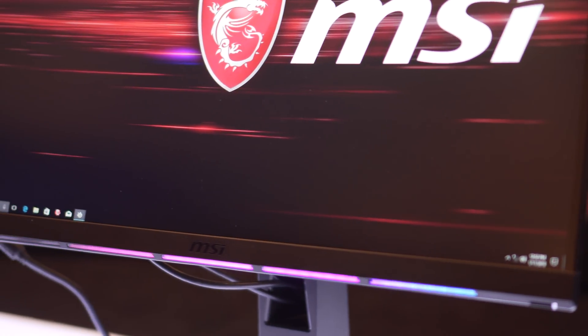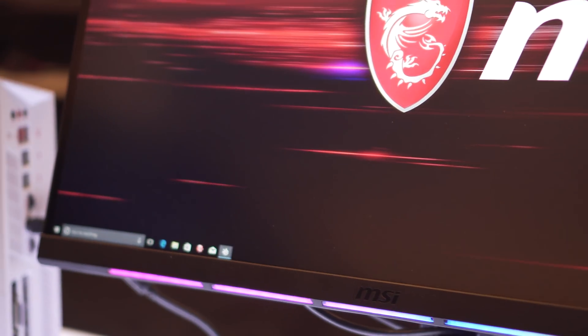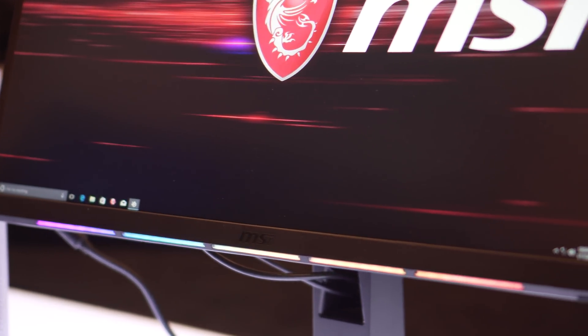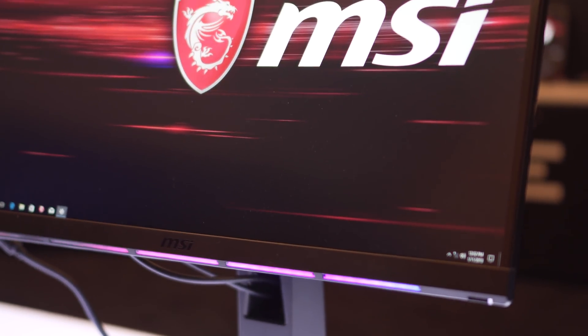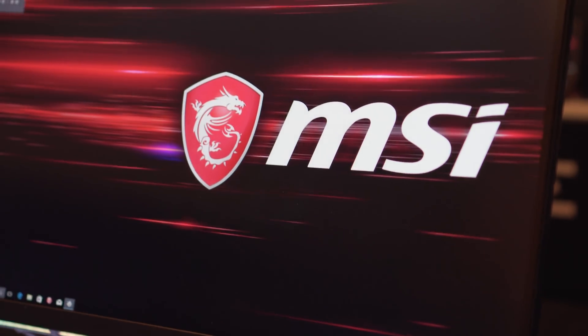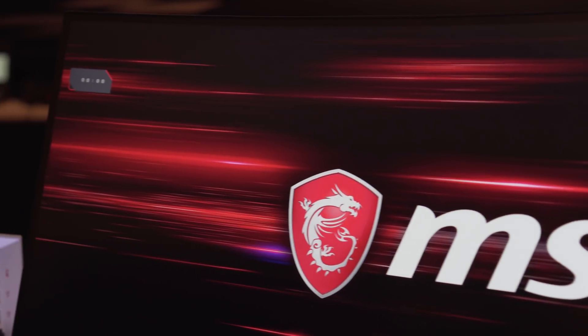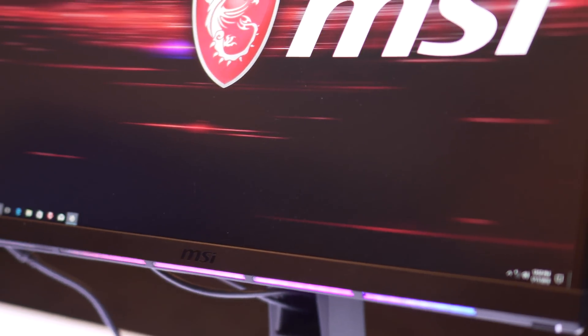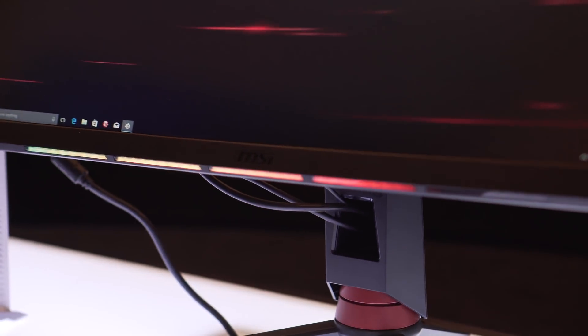One of the highlights would be the new gaming monitor. Fresh to the market right now is the new Optix MPG Series MPG27CQ, which has a refresh rate of 144Hz and a response time of 1ms. They are using a VA panel and currently just a FreeSync model, but they are going to have a G-Sync model in the future, around Q2 to Q3 this year. This will be available on the market in March, with more inventory coming around April.